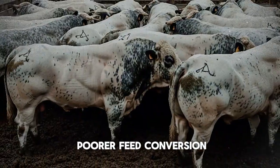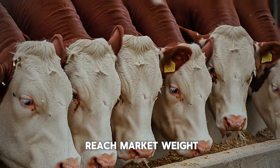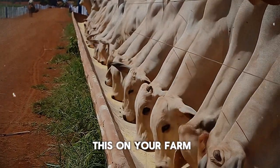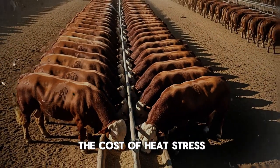This is a double whammy for your operation: lower feed intake and poorer feed conversion. The result is slower weight gain, a longer time to reach market weight, and ultimately less profit per head. Have you ever seen this on your farm—a pen of cattle that just seems to stall out during the hottest months? That right there is the cost of heat stress.